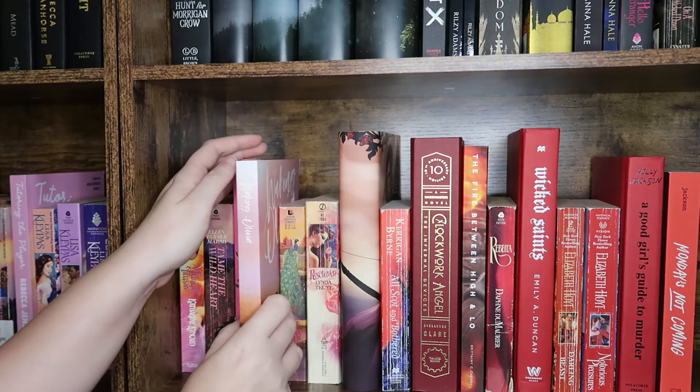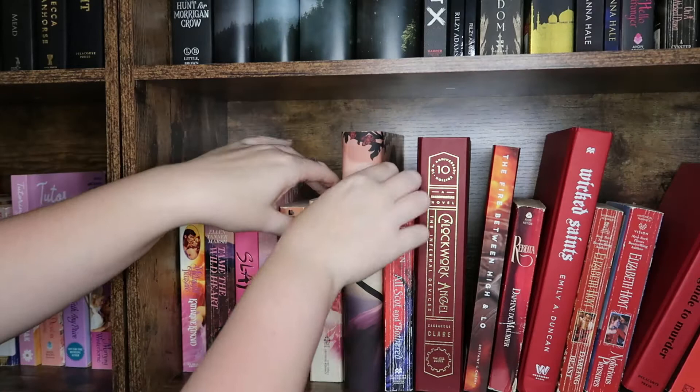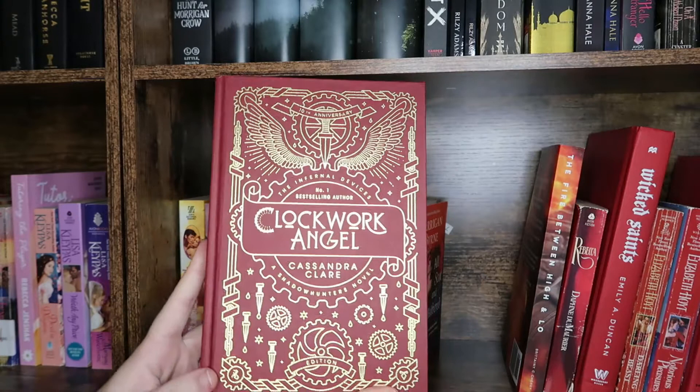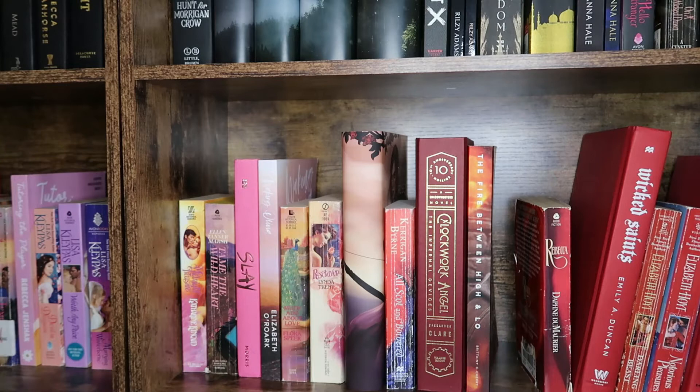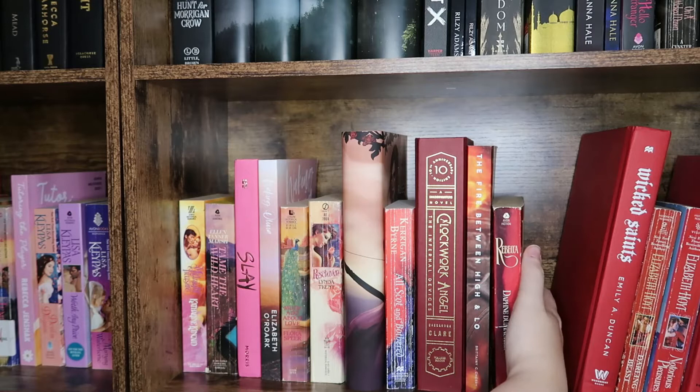We have Much Ado About Love and Rose Haven. We have an alt dust jacket of A Court of Thorns and Roses. Hot, Scott and Bothered by Kerrigan Byrne. I have the 10th anniversary edition of Clockwork Angel. We have The Fire Between High and Low by Brittainy C. Cherry — part of the same series as The Air He Breathes; I had some more issues with this one but they're both really good. We have Rebecca, one of my favorite thrillers, and Wicked Saints — moderately okay, but I don't like the author.